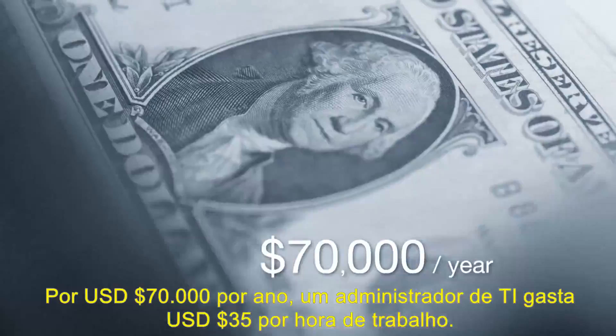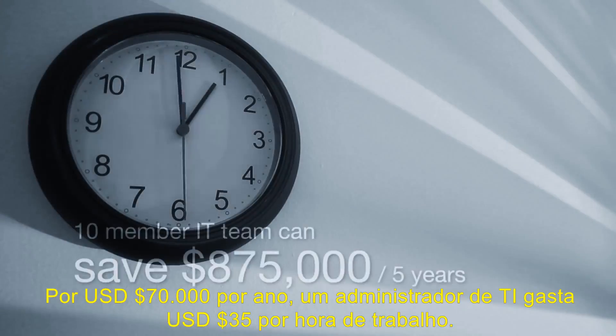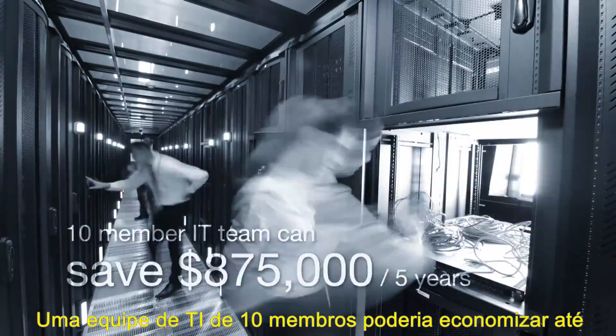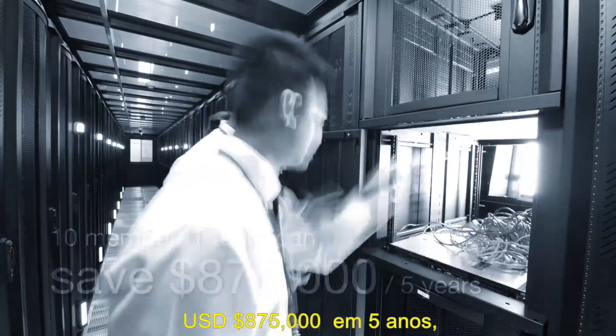At $70,000 a year, an IT admin earns $35 per work hour. A 10-member IT team could save up to $875,000 over 5 years if the interface were 25% faster.